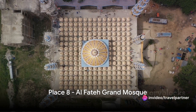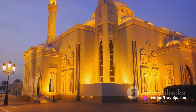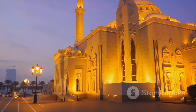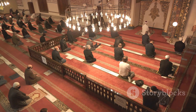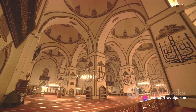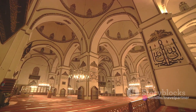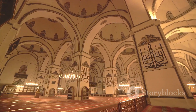Moving on to number 8, we have the Al-Fateh Grand Mosque. This stunning architectural masterpiece is one of the largest mosques in the world, with a capacity to accommodate over 7,000 worshippers at a time. Its magnificent dome, made from pure fiberglass, makes it even more distinctive. As a key religious site, the mosque is a central hub for the Islamic faith in Bahrain, offering a unique insight into the country's rich spiritual heritage.